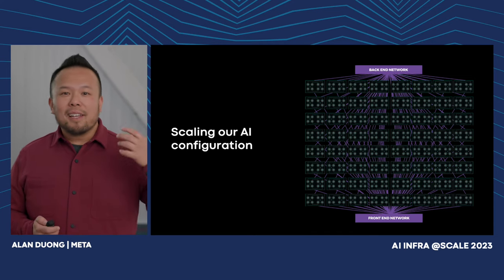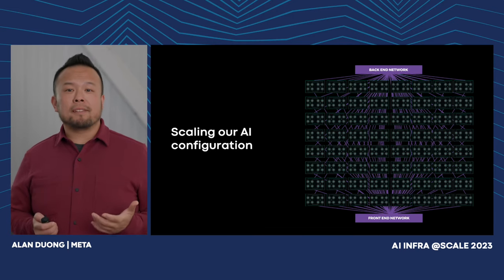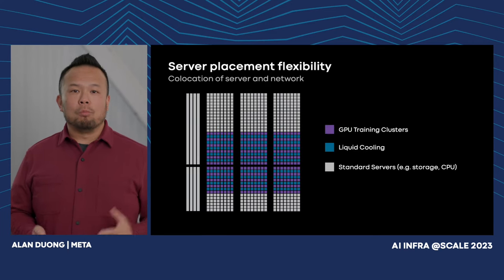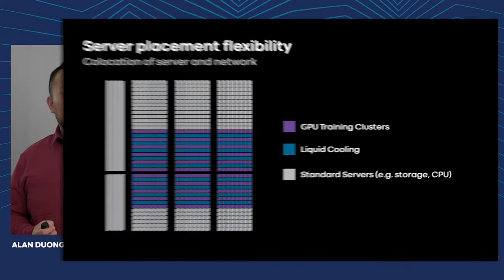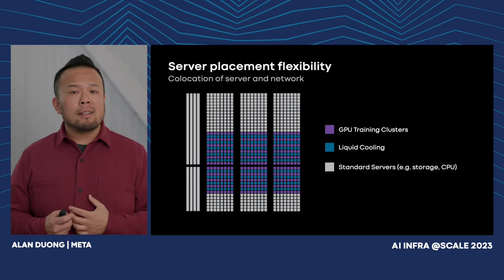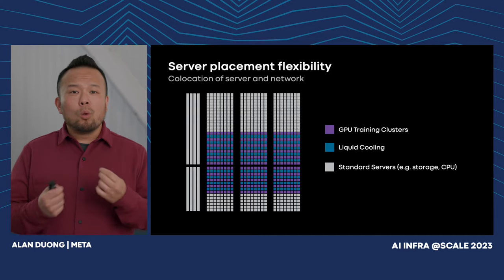Data center design innovation needs to focus on flexibility for long-term compatibility, scale, and deployment. It starts with the building design as well as power distribution components. We have to enable co-location of server and network hardware. In the case of AI training, the server — built around accelerators — and the network system operate as one if we're looking to scale it up or down, so there's a dependency in the co-location of this equipment.